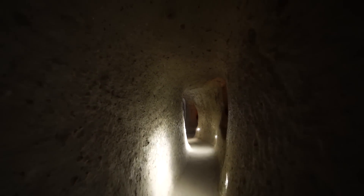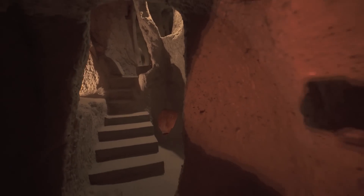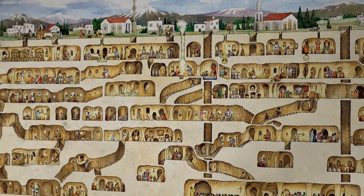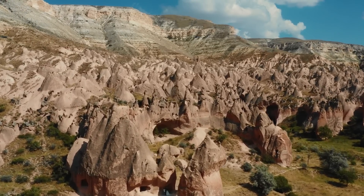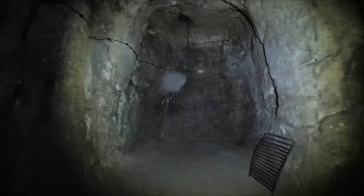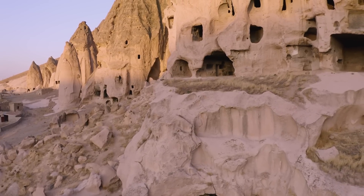Derinkuyu's significance has been recognized on a global scale — along with other sites in the Cappadocia region, it has been designated a UNESCO World Heritage Site. This honor speaks to its value to humanity, preserving its history and architecture for future generations. The city stands as a symbol of what humans are capable of achieving when faced with existential threats, creating safe havens of remarkable complexity and beauty. Beyond its historical and architectural value, Derinkuyu serves as an educational resource, offering insights into ancient construction techniques, community living, and survival strategies, reminding us of the depths of human ingenuity and the enduring spirit of communities that have faced adversity throughout history.